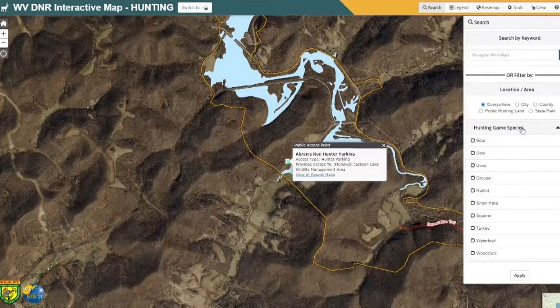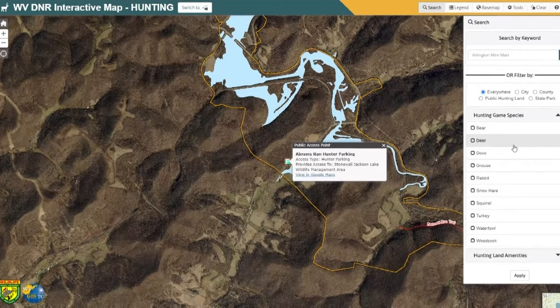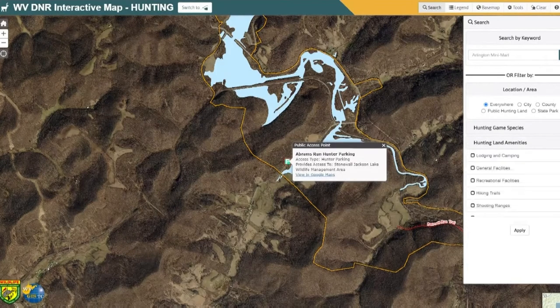There's also search functionality if you wanted to search for certain game species. You could click on a game species you're interested in and it would bring up information on what wildlife management areas you could hunt those species at. Also with land amenities, let's say you wanted to visit a wildlife management area that had picnic facilities or camping nearby — you could search for that.